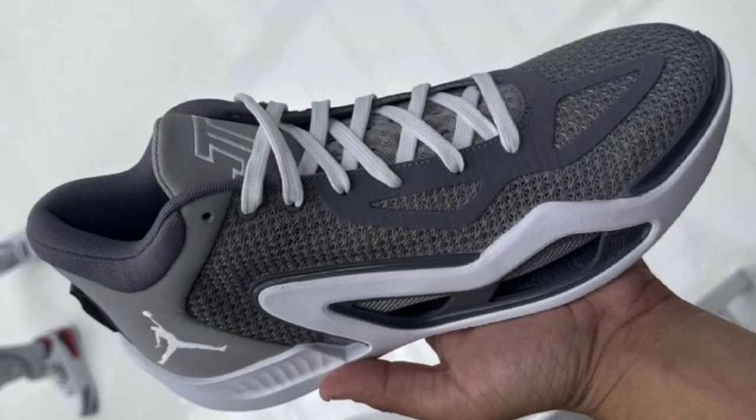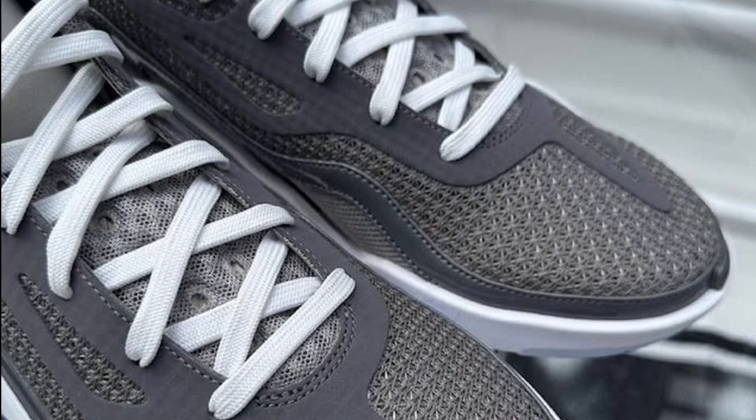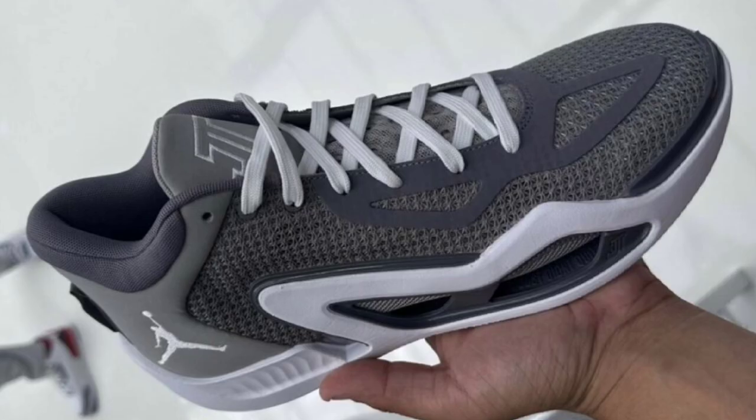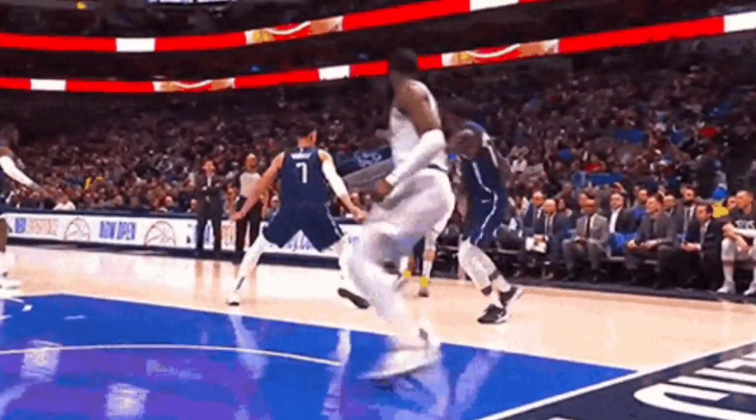Next up, we got the Jason Tatum 1 Cool Gray, which is dropping December 12th for a retail price of $120. You can never go wrong with a Cool Gray color scheme. This has the knitted mesh upper with the heel counter and TPU reinforcement in that signature Cool Gray color scheme. You also have some patent leather touches on the overlay, which adds a different touch to the vibe. Rating it from a 1 to 10, I give it a solid 8. The Cool Gray looks good on this silhouette, but I don't know if I'm grabbing it for myself.